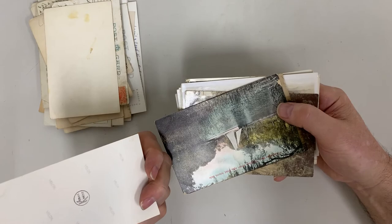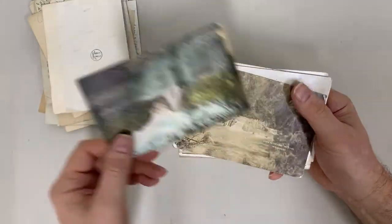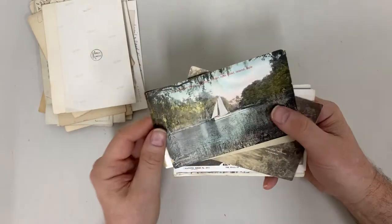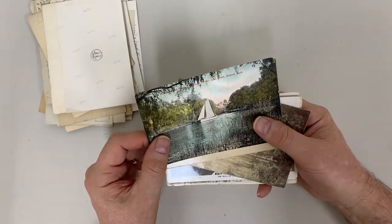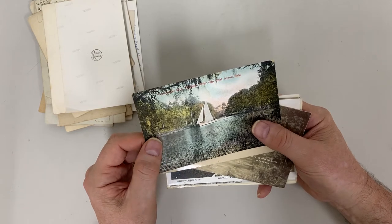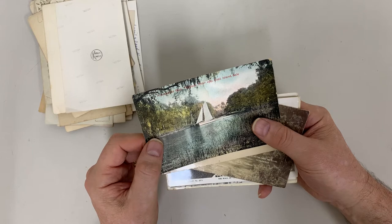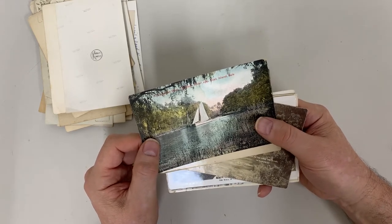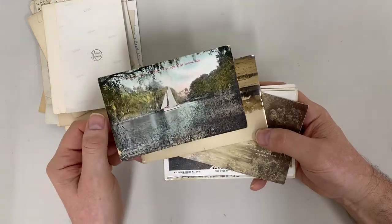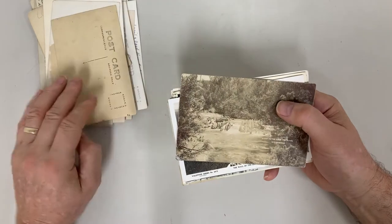What is this? Don't know. I think anything where our describers didn't know what it was went into the Gippsland picturesque pile. A picturesque spot, Thompson River, opposite Goat Island at Sale.